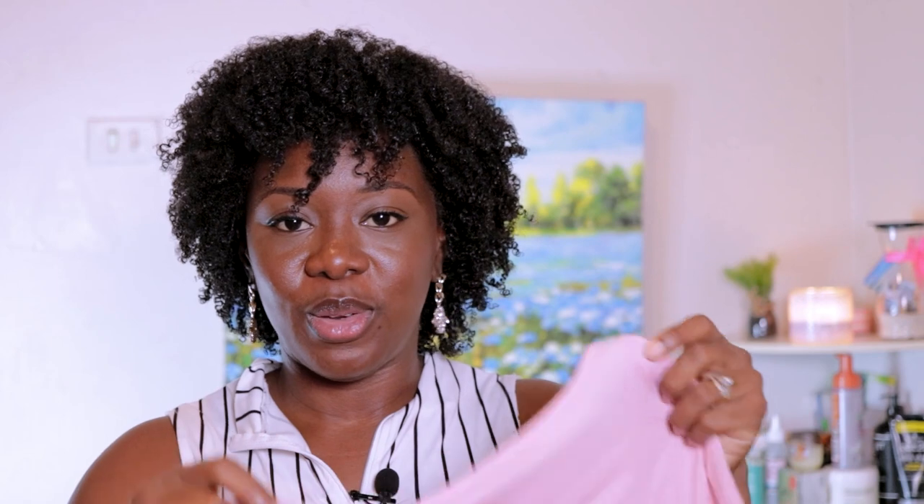I wouldn't recommend sizing down — get your size, because it may not have enough fabric to cover the girls, especially if you are larger-chested than I am. I am a 36C. So if you have bigger boobs than I do and you are around my frame, I don't know if you'd want to chance it. Maybe get a bigger size — because it comes with a long string, you can adjust it and just tighten it a little bit more.